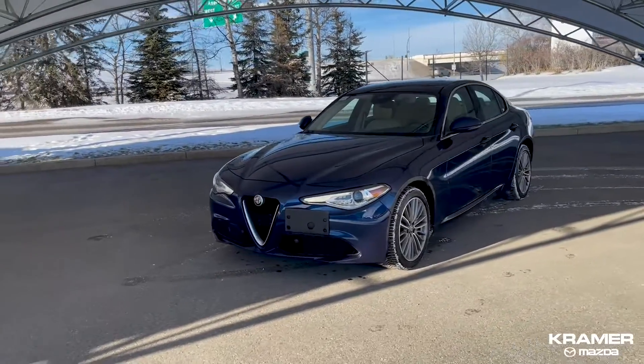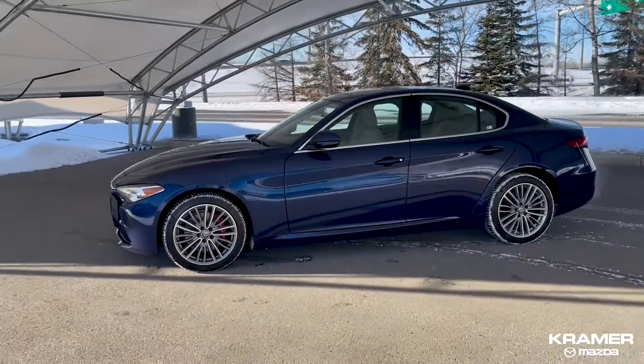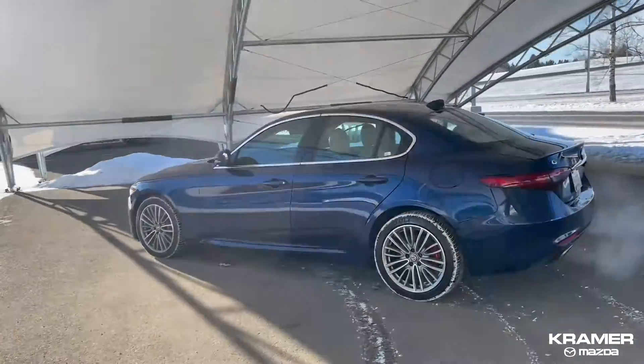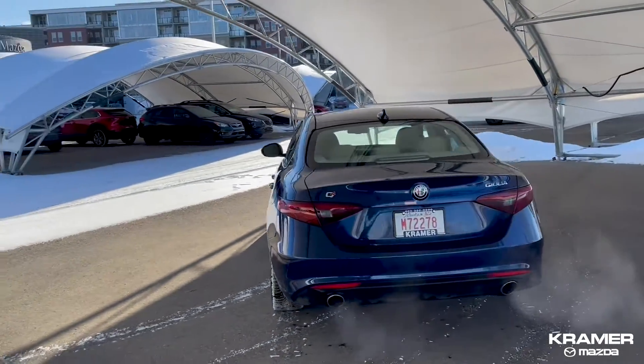If you're a fan of Alfa Romeo, we have this beautiful blue 2017 Giulia Ti all-wheel drive sedan. This car came from British Columbia and has no accidents reported on Carfax, and has just over 85,000 kilometers on it.